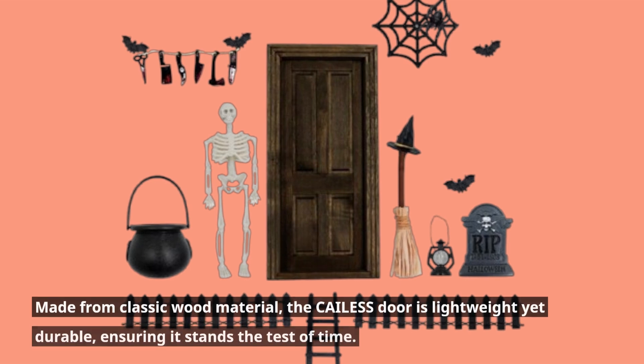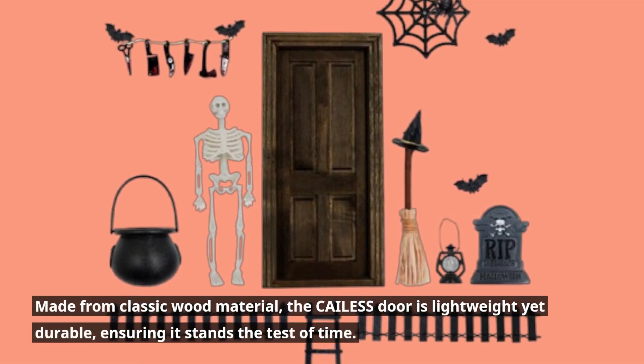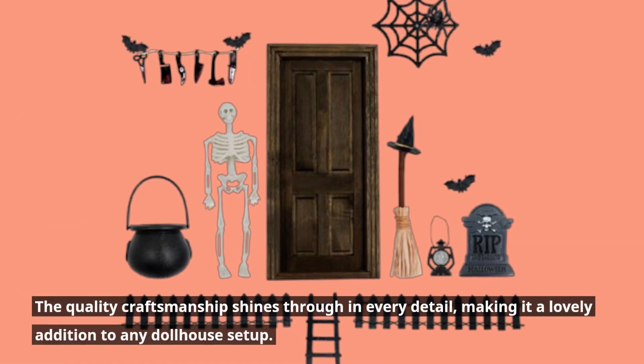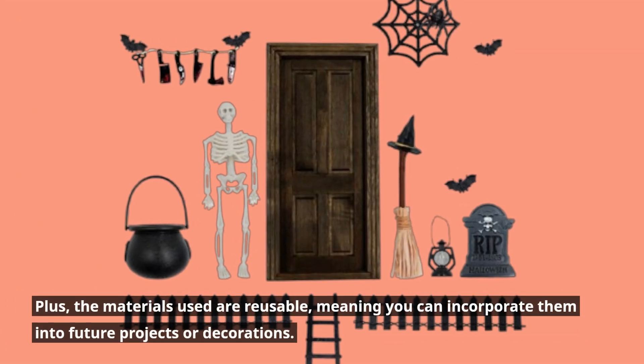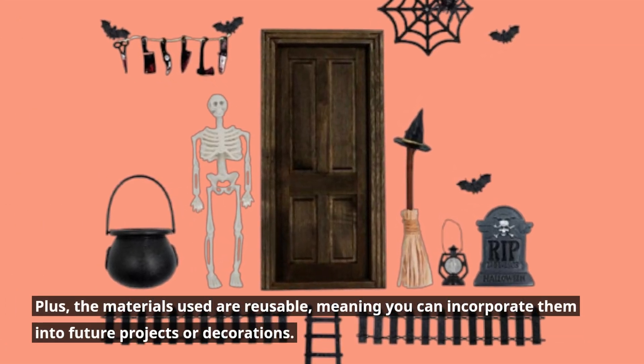Made from classic wood material, the CAILESS door is lightweight yet durable, ensuring it stands the test of time. The quality craftsmanship shines through in every detail, making it a lovely addition to any dollhouse setup. Plus, the materials used are reusable, meaning you can incorporate them into future projects or decorations.